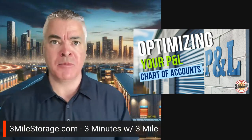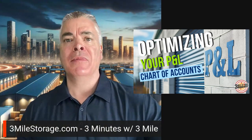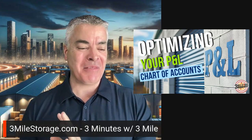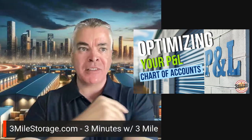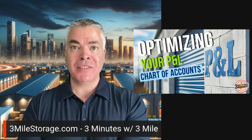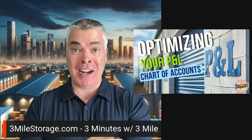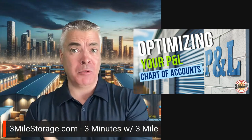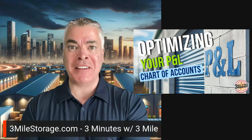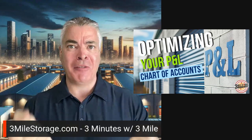Utilities obviously — different kinds of utilities. Services — a bunch of different things, whether it be auctioneer services, legal, bookkeeping, that kind of stuff. Break those things out, because you need that transparency to ask yourself the right questions: where am I spending my money, where is it going? That way you can shine a light on it — do we need this, can we negotiate this down, am I getting bang for my buck on these expenses? But you don't have those questions to ask if you don't have the right information in front of you.